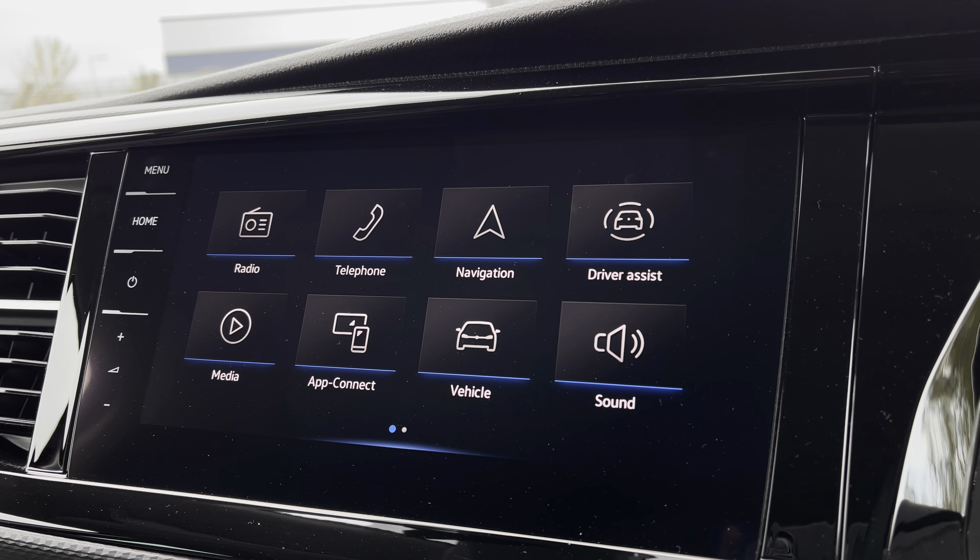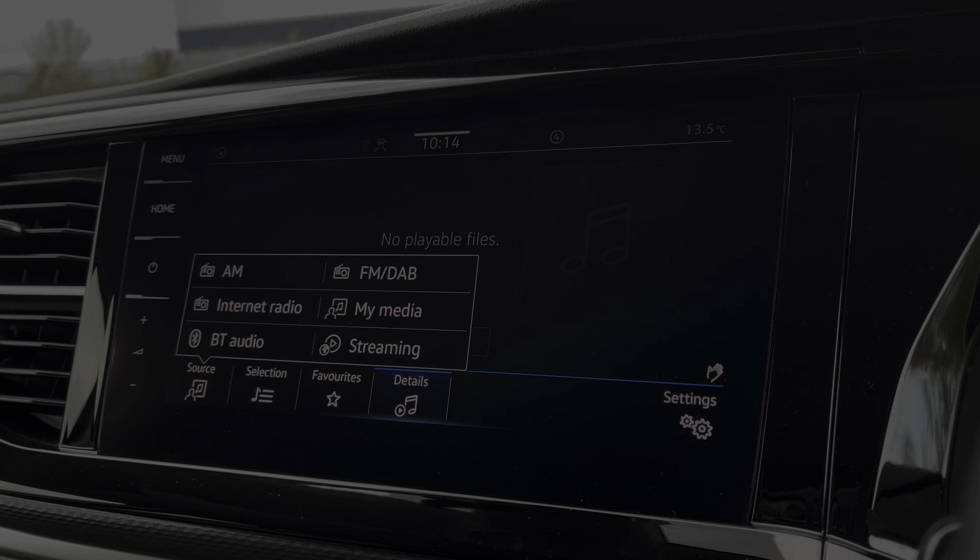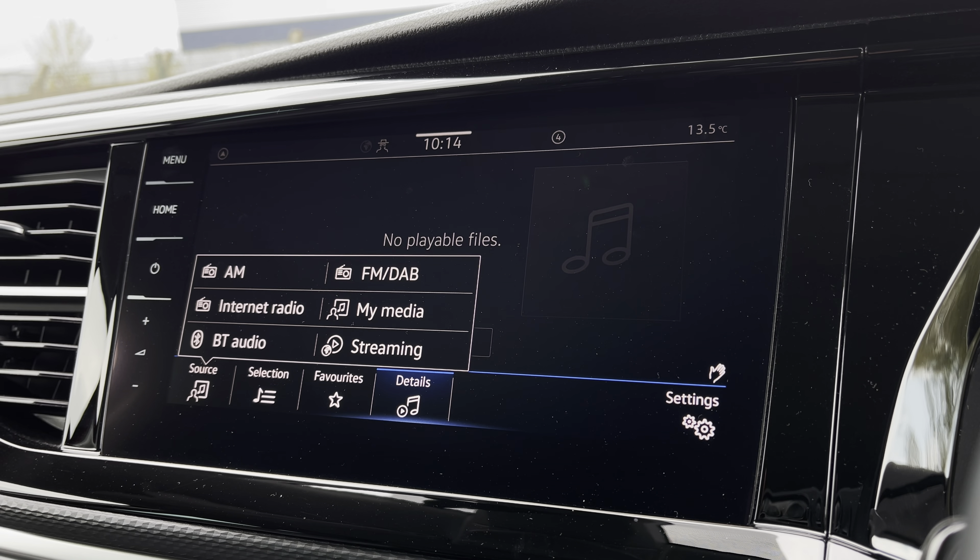There are plenty of options that you can access from the main menu for your infotainment system, and these include DAB digital radio, telephone, Bluetooth and other media functions.